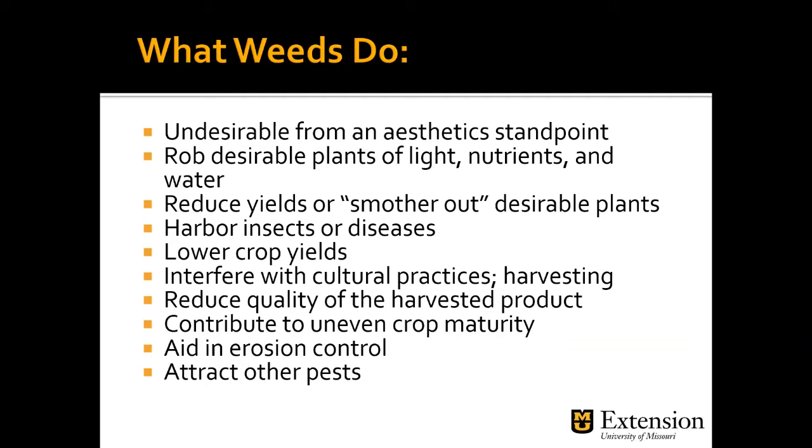Weeds can also reduce the quality of harvested product — desirable crops can be smaller because of competition, or weeds may harbor pest insects that damage the crop. They can also contribute to uneven crop maturity: competition causes plants to ripen unevenly, making harvesting harder. One potential benefit is that weeds can aid in erosion control, and an overgrown area can provide habitat for wildlife — though that wildlife may also target our desirable crops.